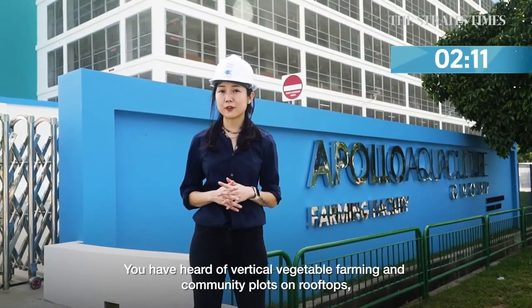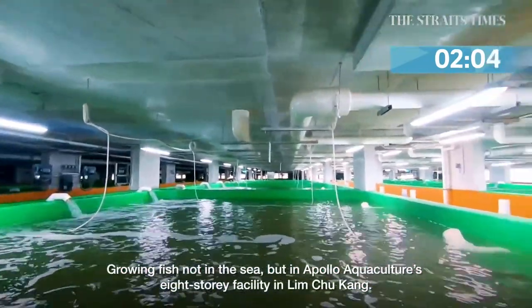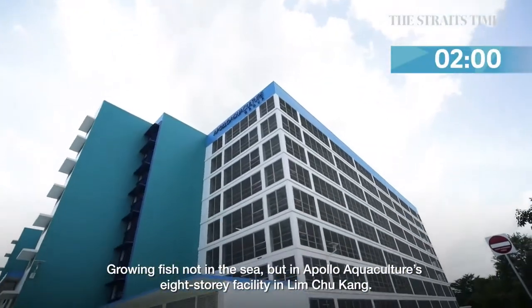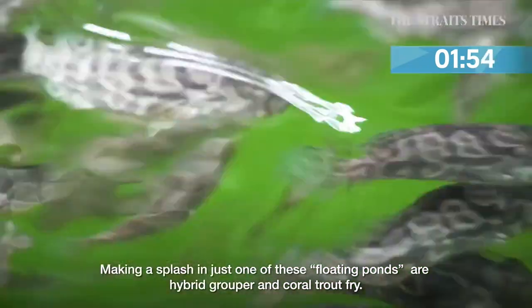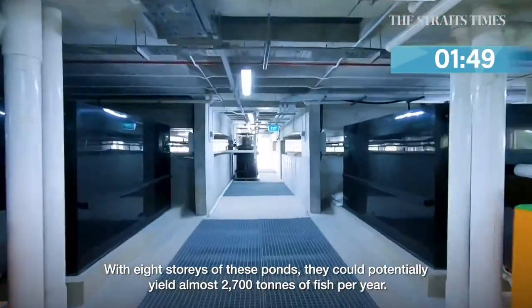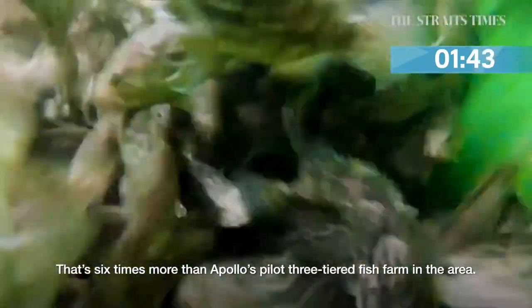You've heard of vertical vegetable farming and community plots on rooftops, but the next frontier for urban farming in Singapore is growing fish not in the sea, but in Apollo Aquaculture's eight-storey facility in Lim Chu Kang. Making a splash in one of these floating ponds are hybrid grouper and coral trout fry. With eight storeys of these ponds, they could potentially yield almost 2,700 tonnes of fish per year — six times more than Apollo's pilot three-tier fish farm in the area.